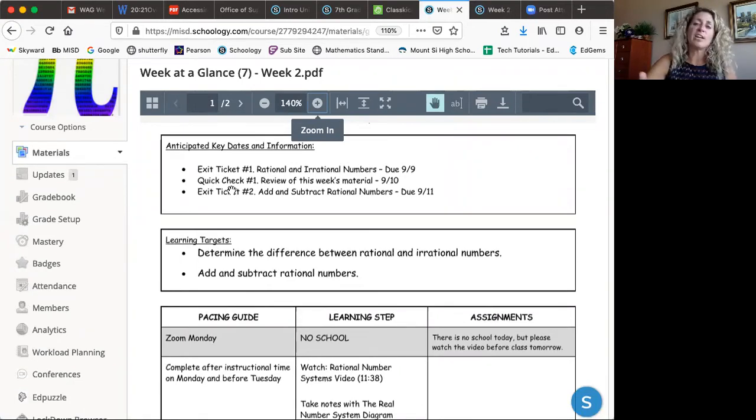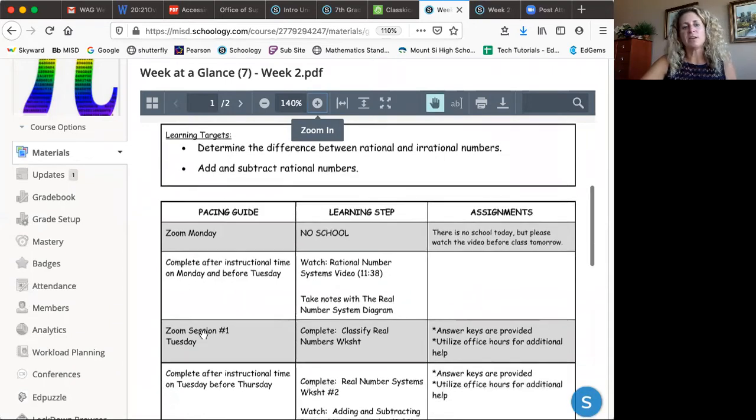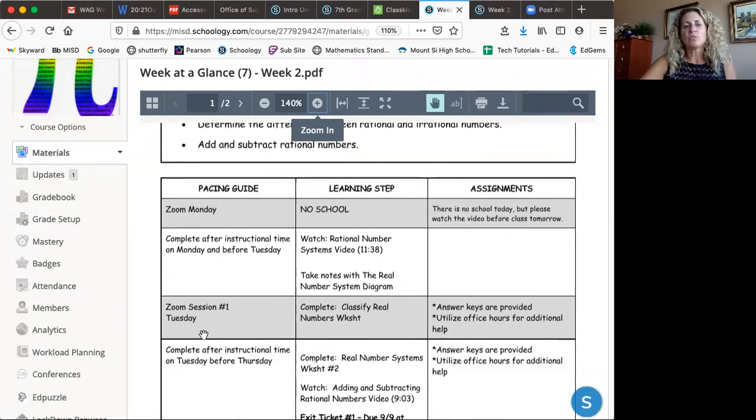The exit tickets, like I said, start at 9:00 AM on Monday — that's when I open up the folders — and they have until Wednesday and Friday to complete those. I'll give you a snapshot of what we're working on during the week. Right now you're looking at my advanced 7th grade week at a glance.